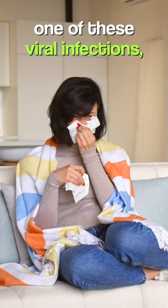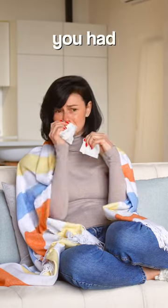If you've had a recent experience with one of these viral infections, I'd love to hear about which symptoms you had in the comments below.